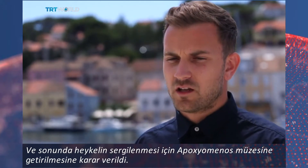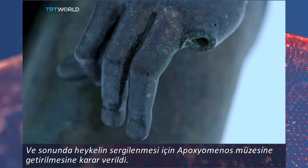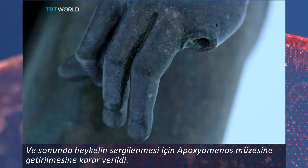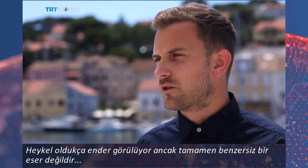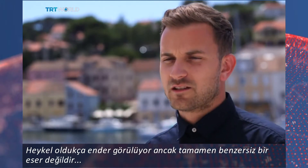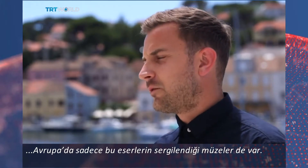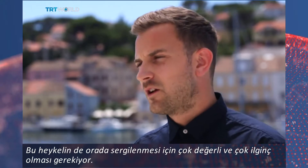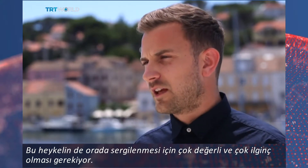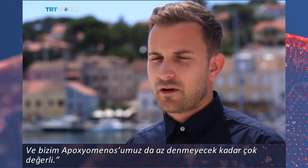It's seen in the museum exactly as it was discovered. The idea was that the statue should be put on display the way it was found, which led to Apoxomenos getting his own museum. This is very rare, but not entirely unique around the world. There are some other museums in Europe dedicated to just one artifact, but for that to be possible, the object must be very valuable and very interesting. And our Apoxomenos is very valuable to say the least.